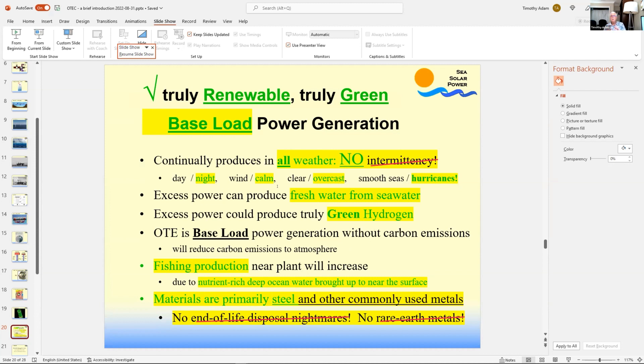In generating this power, OTEC has no carbon emissions — it's just using the heat of the ocean. It's not like LNG, which is a lot better than diesel or coal in terms of emissions, but still has some emissions. OTEC is truly green and truly renewable because the sun is constantly pumping heat into the surface layers of the ocean, particularly in the tropics where the sun's angle is fairly direct. Even on a cloudy day, the sea surface temperature doesn't change significantly — there's very little variation in sea surface temperature, even between winter and summer.